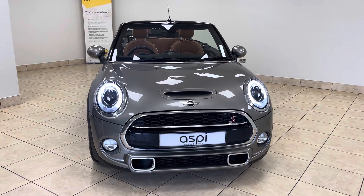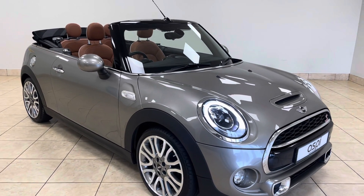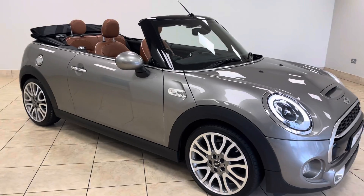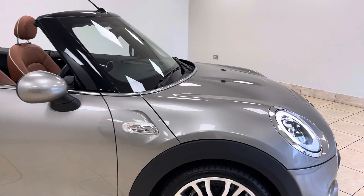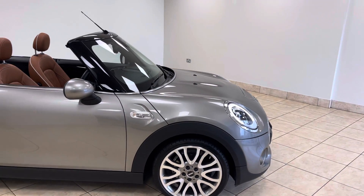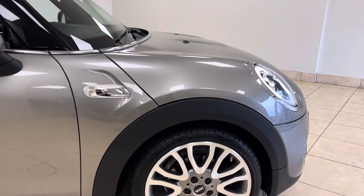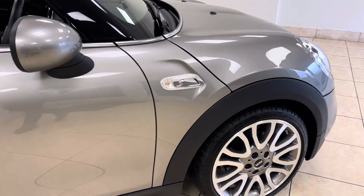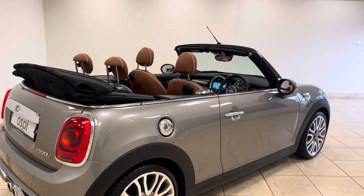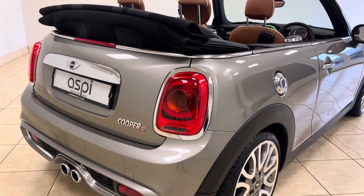Hello and welcome back to Aspie Specialist Cars of Stratford-upon-Avon. We are delighted to offer this incredibly rare, phenomenal throughout, Mini Cooper S Convertible Open 150 edition. As the name suggests, one of only 150 cars made. This incredible car was first registered in 2016, comes on a 16 registration, and has covered a mere 13,000 miles from new by its one former keeper.